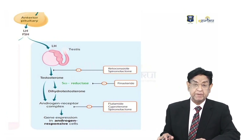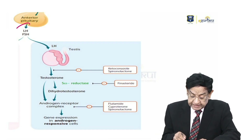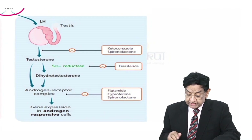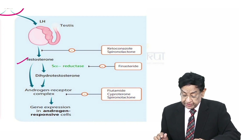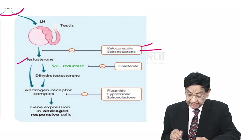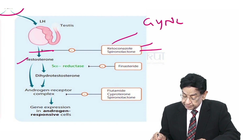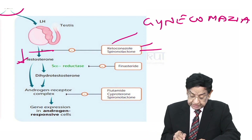To understand the basic concepts: the anterior pituitary releases LH and FSH. LH acts on the testes and causes the release of testosterone. When we use ketoconazole or spironolactone, they lead to gynecomastia because they have an inhibitory action at this step, reducing testosterone levels.